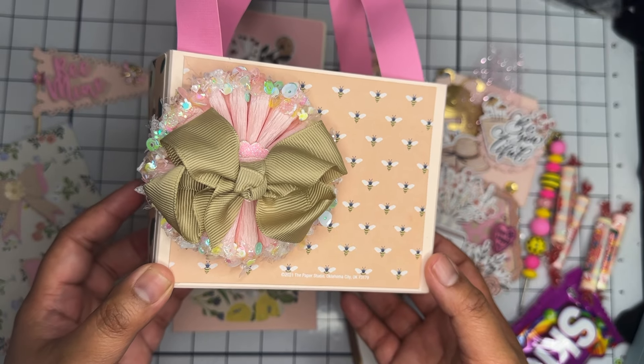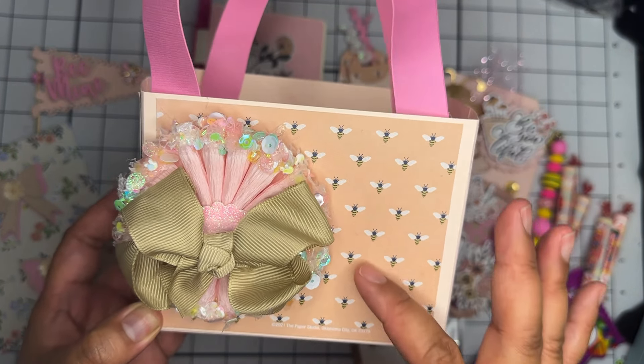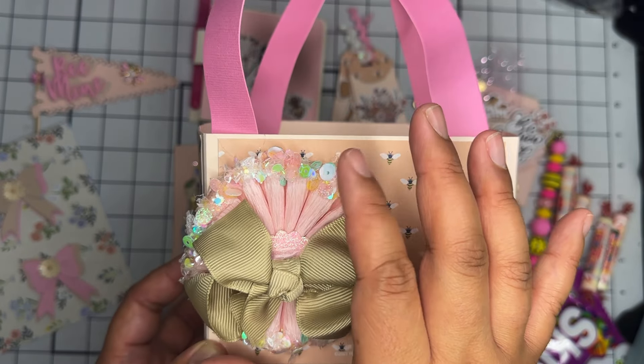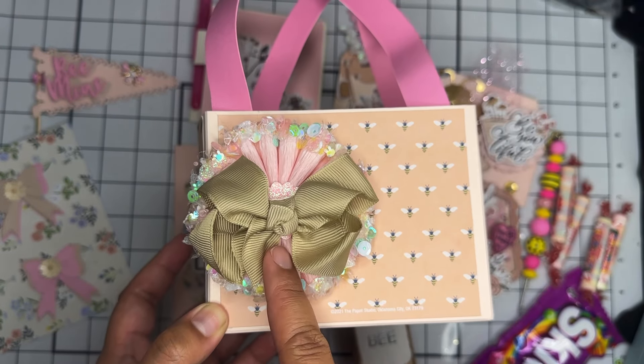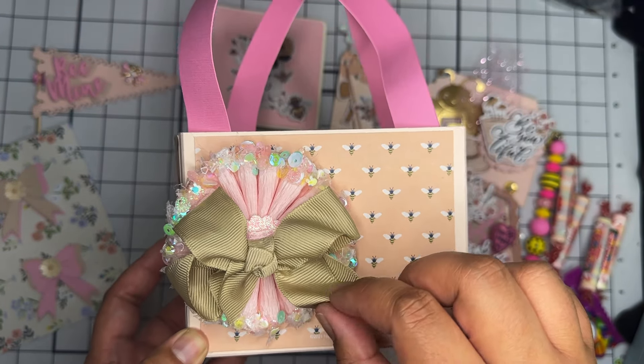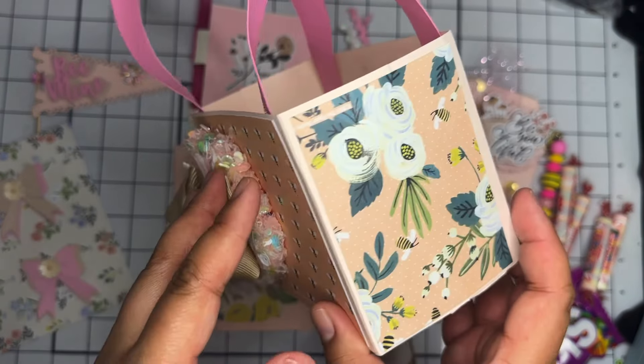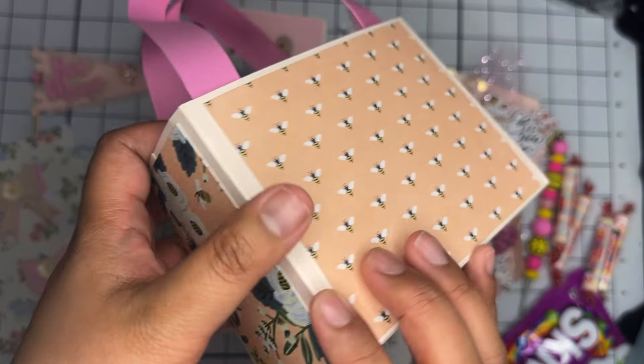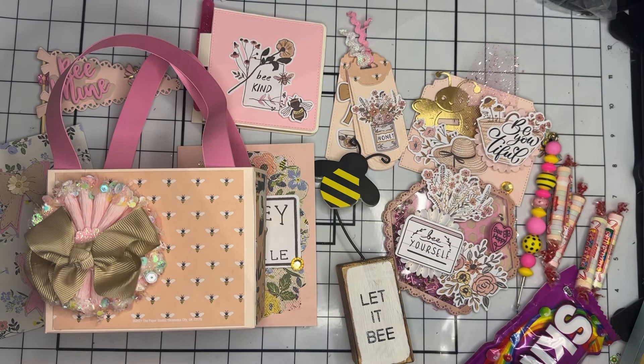Lastly, here is the tote she created. She has this really cute 'B' cardstock on there, a really beautiful crepe paper rosette with a tan ribbon bow, and on the sides there's this really pretty floral paper. That is everything that Twyana has created!